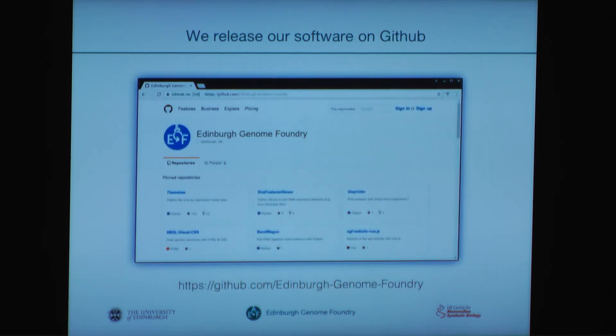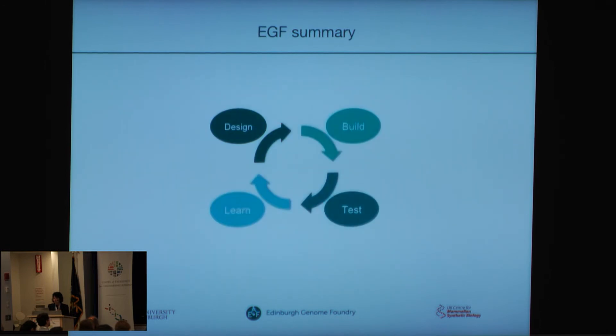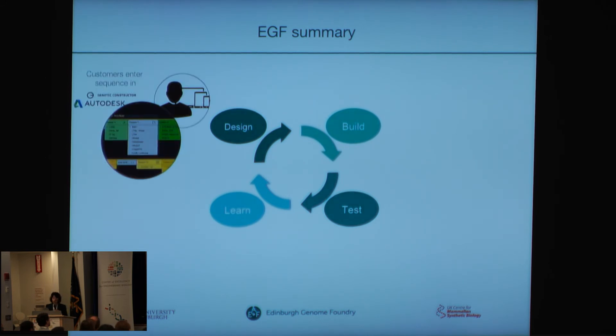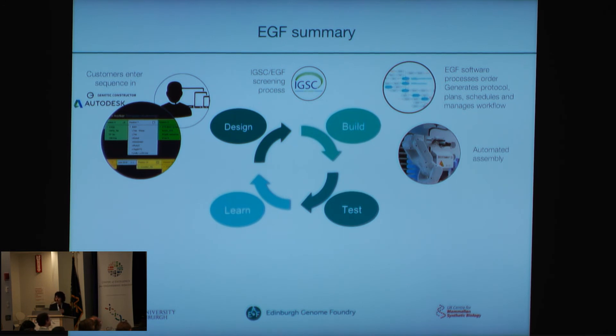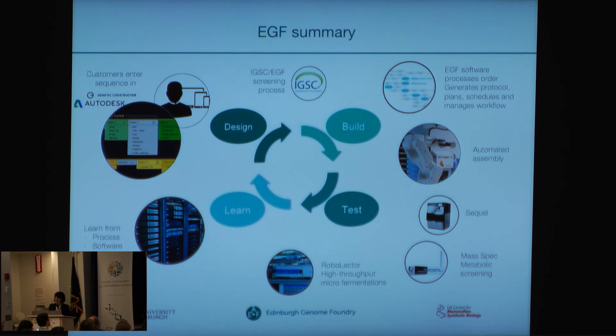We release our software on GitHub — it's open source — and we progressively submit it there, so please feel free to look it up or contact us if you want more details. At the Edinburgh Genome Foundry, we are looking to automate the full cycle of synthetic biology. We worked with Autodesk on the development of Genetic Constructor. I mentioned the IGSC and the software and platform interaction to build up a fully automated system. We perform testing with the high-throughput micro fermenter and the mass spec, and hopefully will build up many cycles in the future.